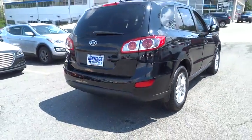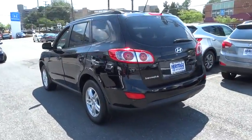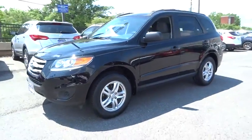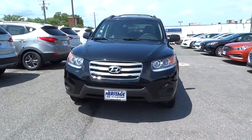Bluetooth. Auxiliary audio input and iPod/iPhone integration. Cargo net. Carpeted floor mats. Mud guards. Tire pressure monitoring system. Roof rail crossbars. This vehicle is Carfax certified one owner and qualifies for Carfax buyback guarantee.